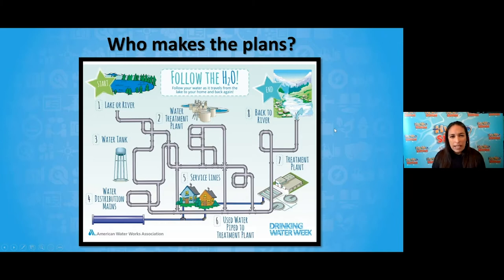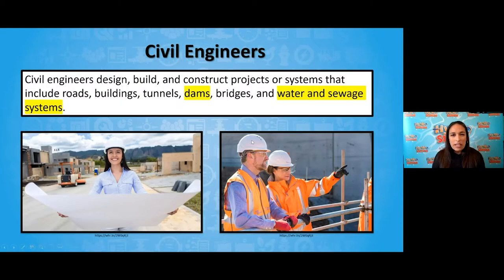But who makes these plans? Who comes up with all these ideas? Who makes this system work? It is the role of civil engineers to come up with these plans for our cities and communities, and today you are going to take on that role. Civil engineers design, build, and construct projects or systems that include roads, buildings, tunnels, dams, bridges, and water and sewage systems.